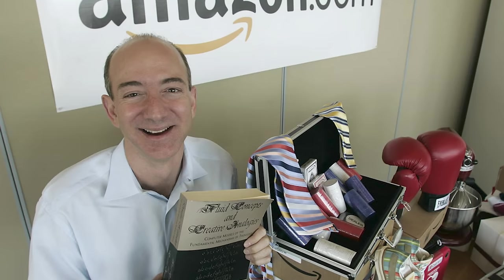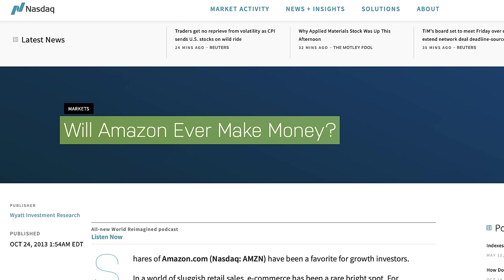You might wonder why someone would invest in a company that is actively losing money. Many investors speculate that growth companies losing money right now will turn profitable in the future, yielding a higher return. A famous example is Amazon — in 1999 they had revenues of $1.6 billion but still lost $719 million that year. They were mocked heavily in the media; there's even a 2003 NASDAQ article titled 'Will Amazon Ever Make Money?' While you can invest in unprofitable growth stocks, they're more speculative, and not every one will turn out like Amazon. As a beginner, if you want a more stable and less bumpy ride, stick to more stable and profitable companies.